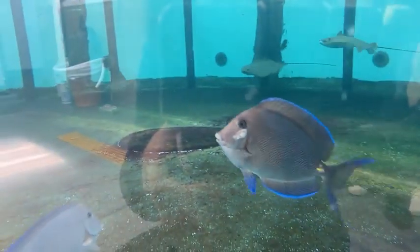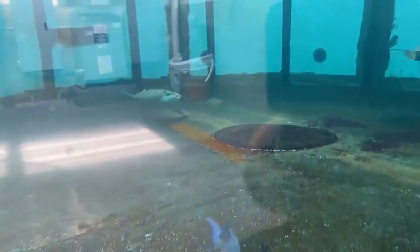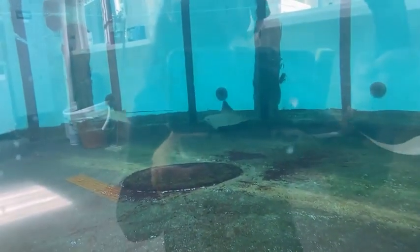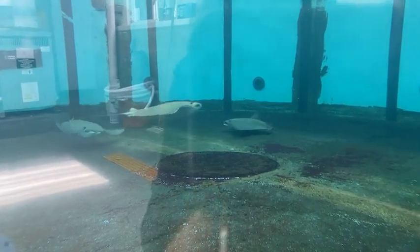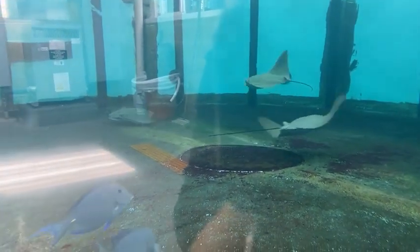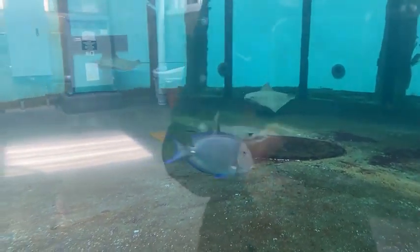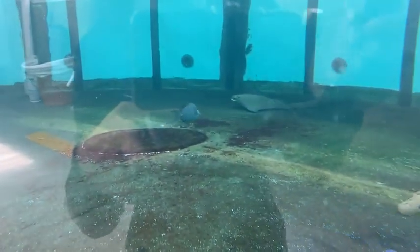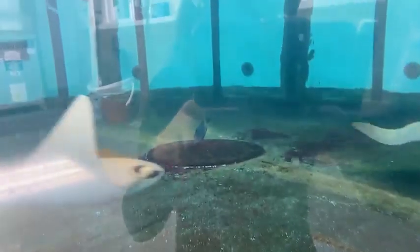Surprisingly, cownose rays are actually smarter than you think. They're not as trainable as, say, a dog, but they are able to differentiate between targets by color, shape, or size, which helps a lot especially once we're getting more cownose rays in. You might be looking in the water thinking it's a dirty-looking tank, but it's not dirty at all — the brownish-greenish stuff on the bottom is algae that naturally grows, and it's actually helping with the water quality.